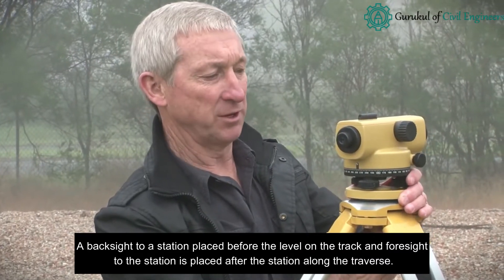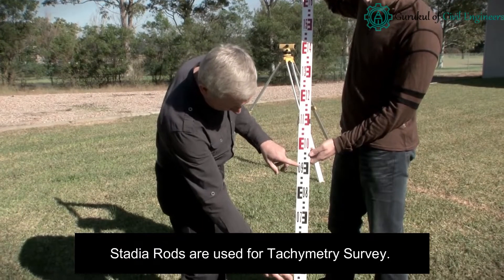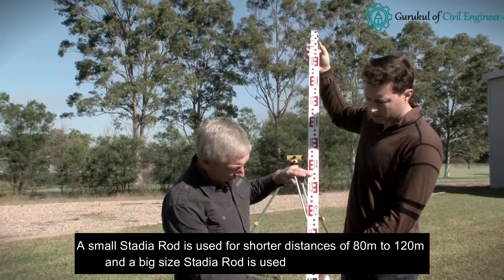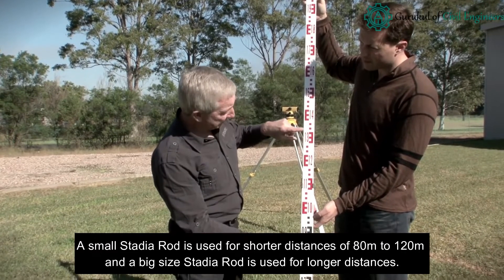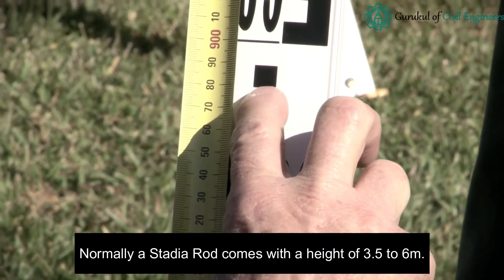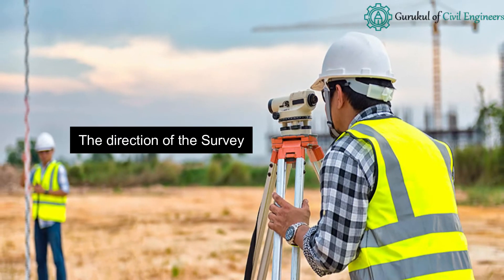Stadia rods are used for tachymetry surveys. A small stadia rod is used for shorter distances of 80 to 120 meters, and a large stadia rod is used for longer distances. Normally, a stadia rod comes with a height of 3.5 to 6 meters.